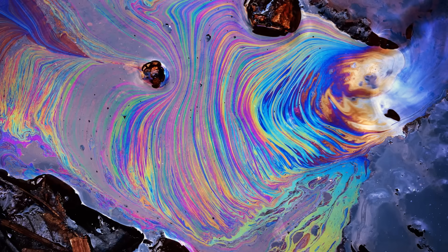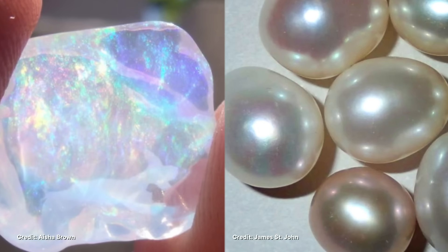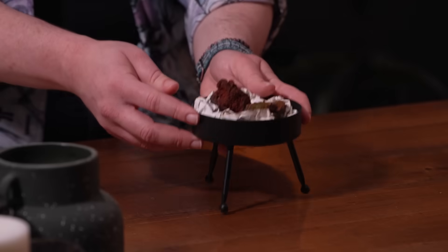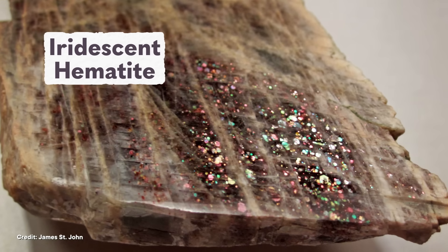Oil and soap on water create iridescent colors too. There are even some iridescent gemstones like opals and pearls. But sometimes iridescence can be found in unexpected places, like on the surface of everyday iron ore known as hematite. And while iridescent hematite is a beautiful and unusual addition to collector's shelves, it's a bit of a mineralogical puzzle because scientists aren't sure exactly why it's so pretty.